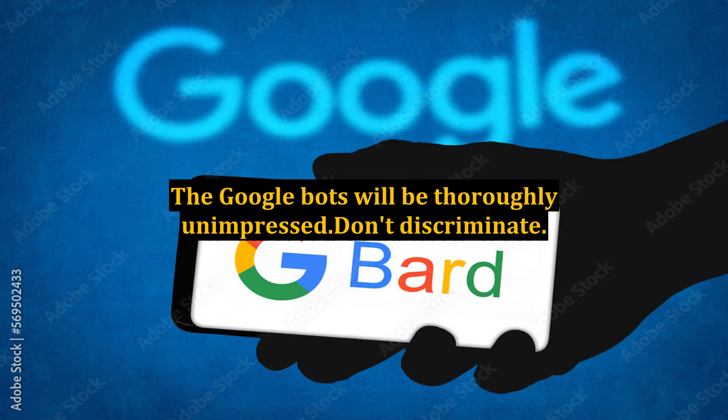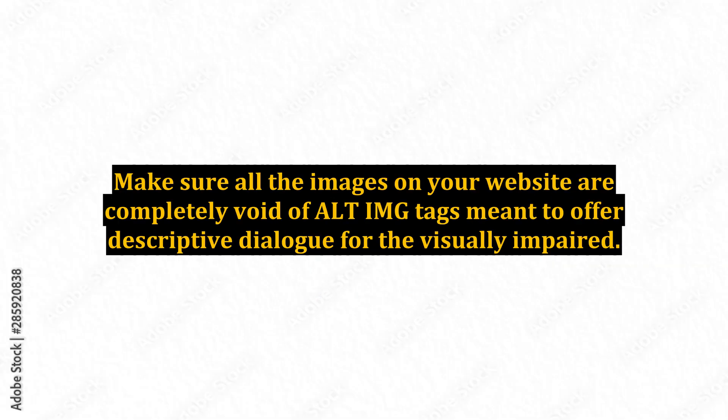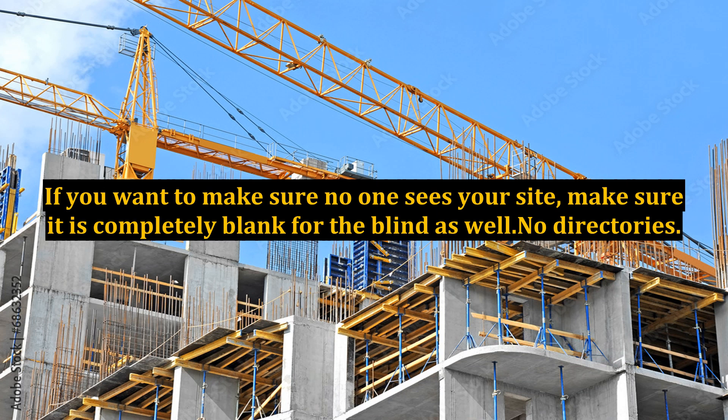The Google bots will be thoroughly unimpressed. Don't discriminate — make sure all the images on your website are completely void of alt-IMG tags, which are meant to offer descriptive dialogue for the visually impaired. If you want to make sure no one sees your site, make sure it is completely blank for the blind as well.